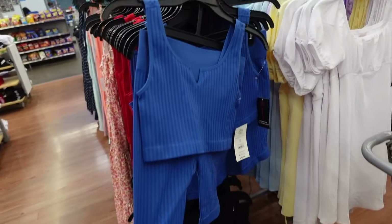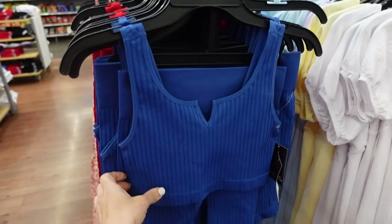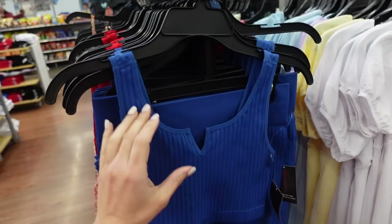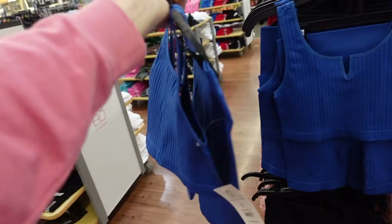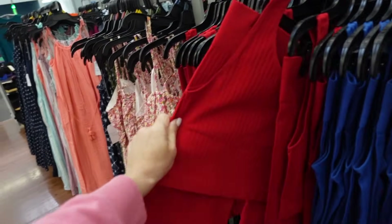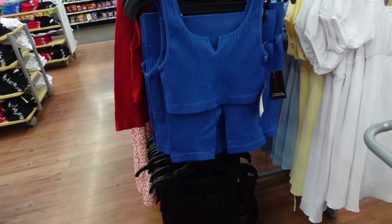Seamless two-piece sets from No Boundaries. These have that thicker strap, squared neckline with a split V, shorter fit, and it gathers in the back. The shorts have a thicker seamless waistband, fitted through the leg. Comes in blue, red, and black. The two pieces are $12.98.